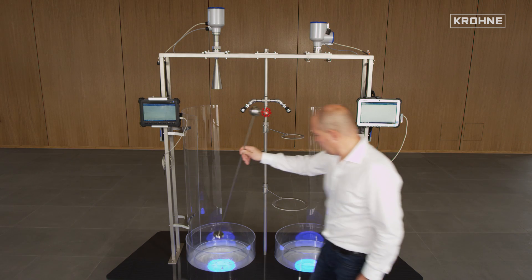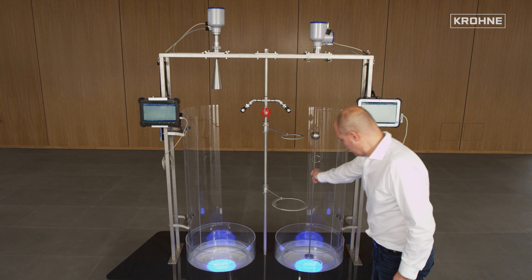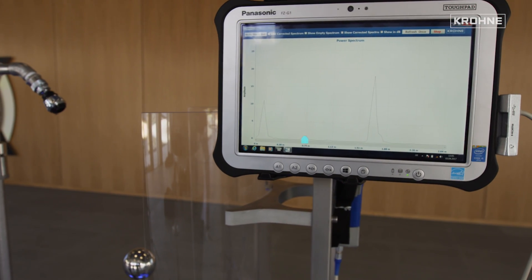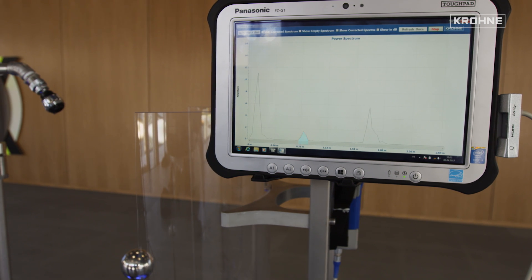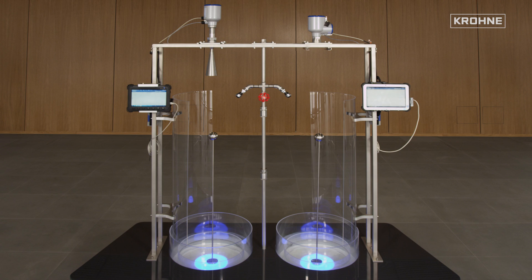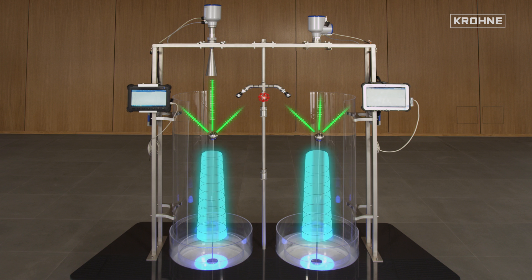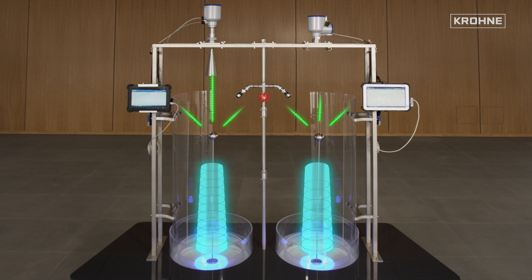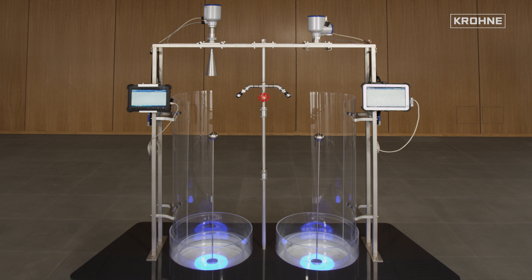Now the ball sphere is placed under the 80 gigahertz radar transmitter. Here again, the reflection of the sphere is immediately visible. Since both radar devices are FMCW systems, the devices have comparable dynamics as expected. The reflection on the spherical surface corresponds to a decay value of approximately 1.2 and is clearly recognizable with the 24 gigahertz as well as with the 80 gigahertz system.